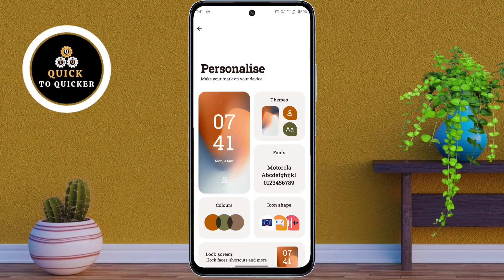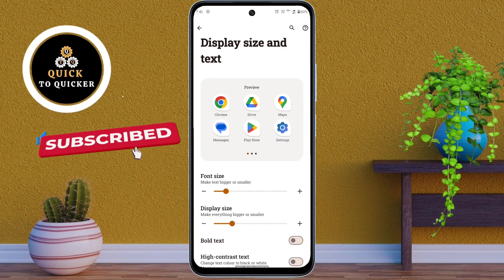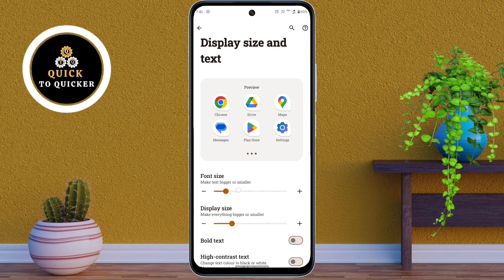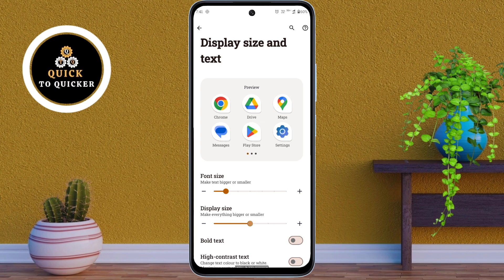Number 2: In the Personalize settings, scroll down and click on Display Size and Text. You will see options to adjust the font size and display size — simply use the slider to make the text bigger or smaller as per your preference. You will also find the Bold Text option here. Turn it on and all the text on your phone will become thicker and easier to read, improving readability and customizing the look of your Moto G85 5G.